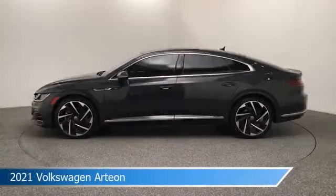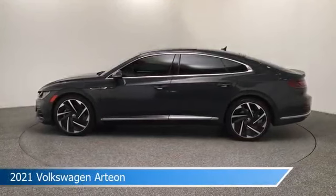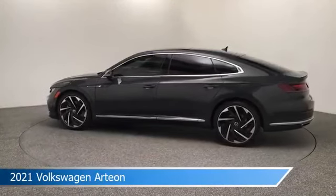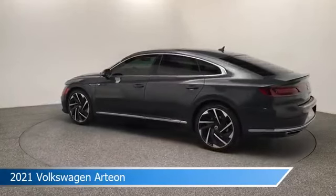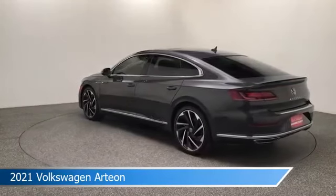Take a look at this 2021 Volkswagen Arteon, equipped with an 8-speed automatic with Tiptronic transmission, in gray. This car comes with some great features including all-wheel drive, blind spot monitor, alloy wheels, Android Auto, and more. Come in and check it out today.